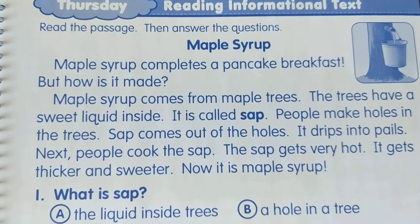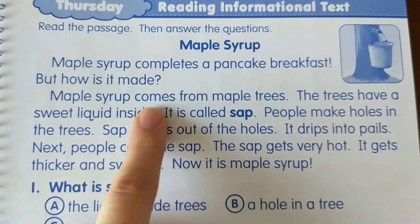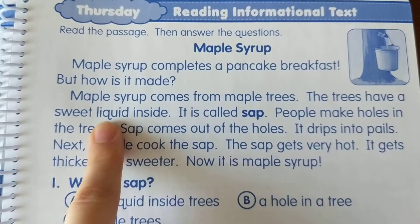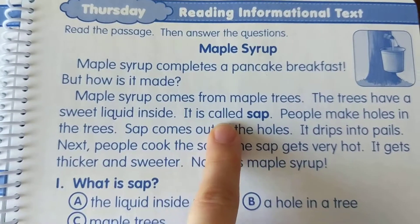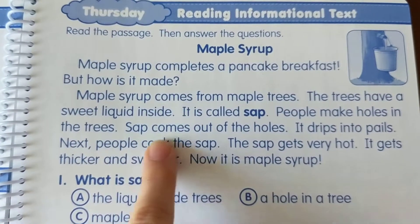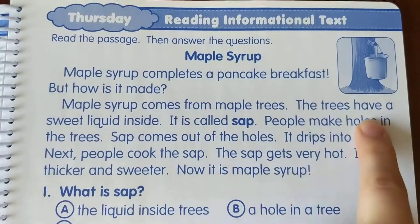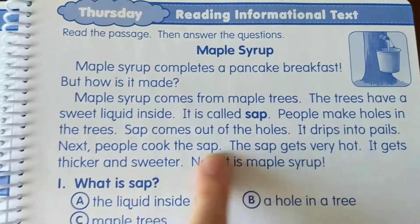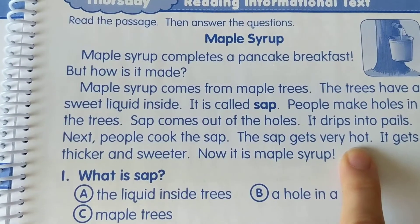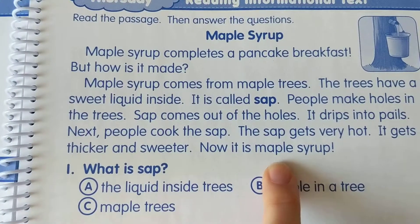Maple syrup completes a pancake breakfast, but how is it made? Maple syrup comes from maple trees. The trees have a sweet liquid inside — it is called sap. People make holes in the trees; sap comes out of the holes and drips into pails. Next, people cook the sap. The sap gets very hot; it gets thicker and sweeter. Now it is maple syrup.